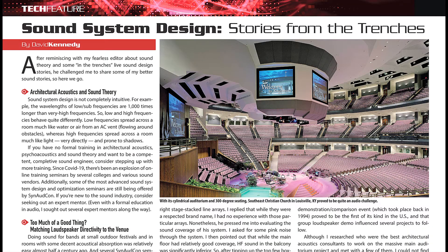In the August tech feature, David Kennedy presents five scenarios from past assignments that combine theoretical premises with down-to-earth, solid advice on optimizing performance spaces. A must-read.